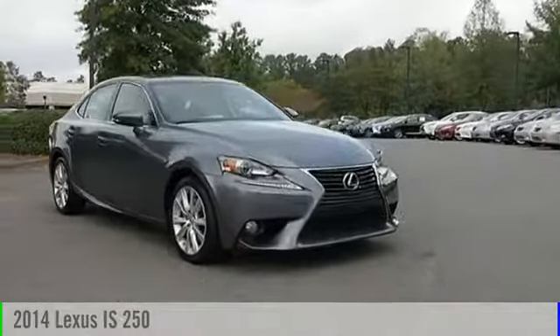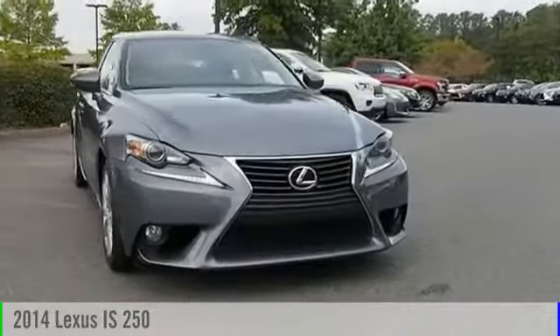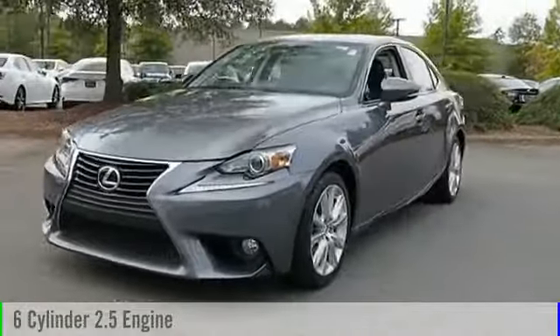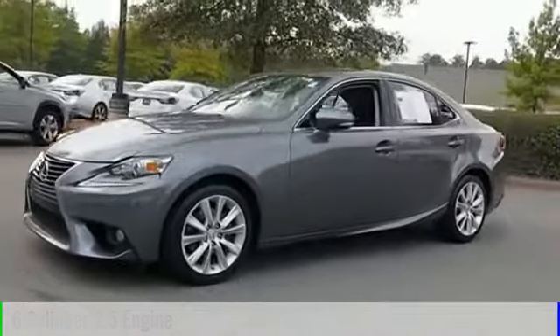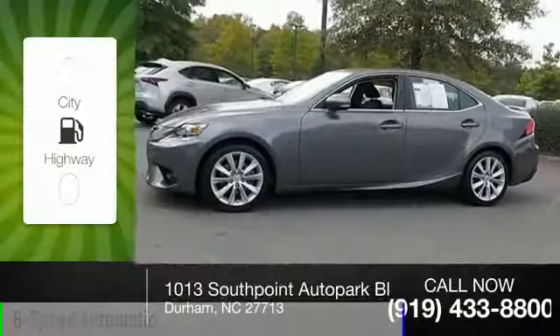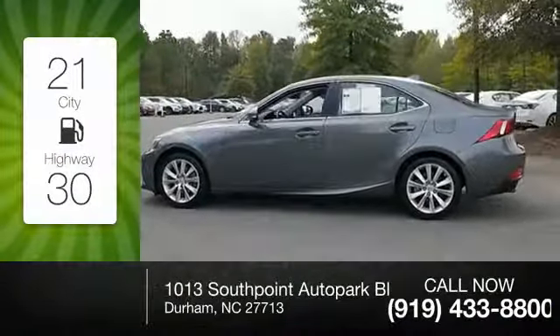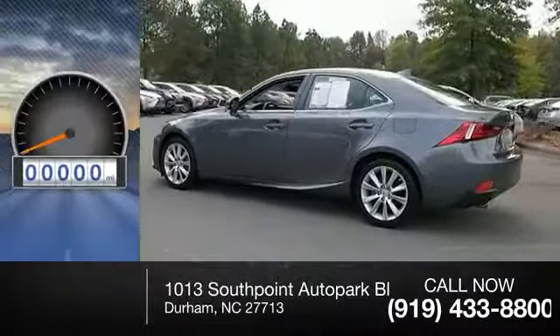This 2014 vehicle is powered by a rear-wheel drive six-cylinder 2.5 liter engine and comes with a six-speed automatic transmission. Great fuel efficiency saves you money by requiring fewer trips to the gas station.